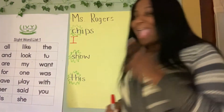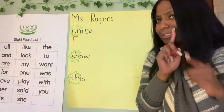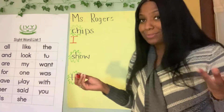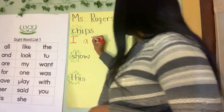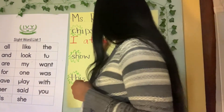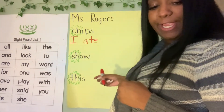Space, then ate — silent E, scholars, for those of you that know ate. What letter does ate start with? A, right. Then we have T, then E because we know silent E. So: I ate chips. There goes the word chips.